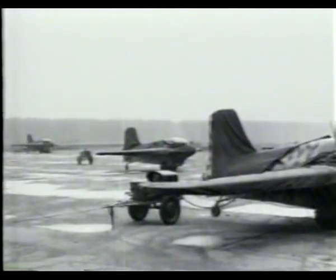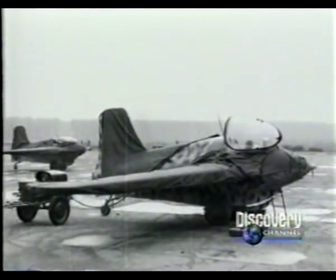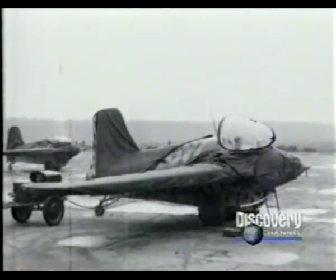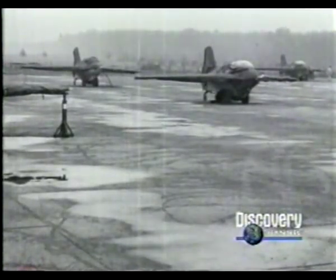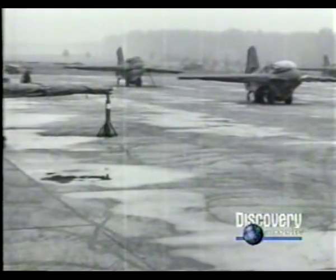Situated close to their assigned installations, 163s were kept in constant readiness, sometimes with their pilots even waiting in the cockpit for the call to arms. By the end of 1944, over 230 comets had been produced, and many of these were already on active duty.